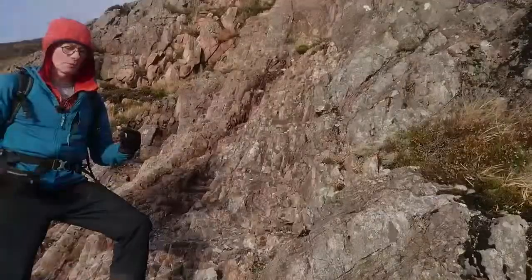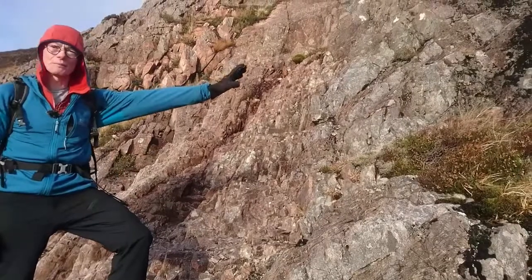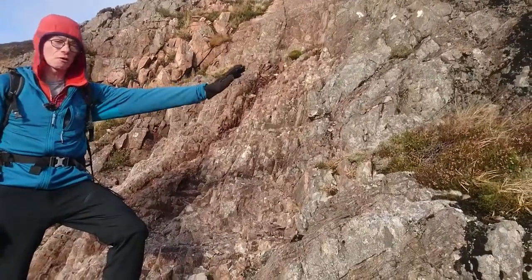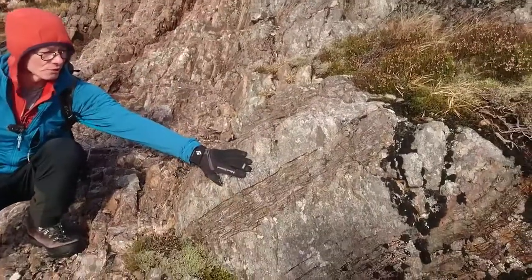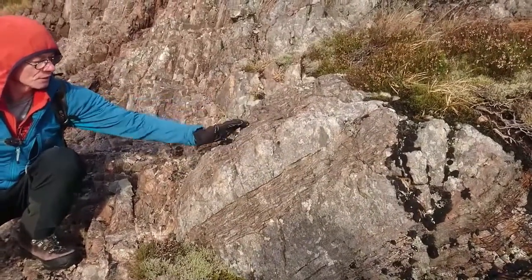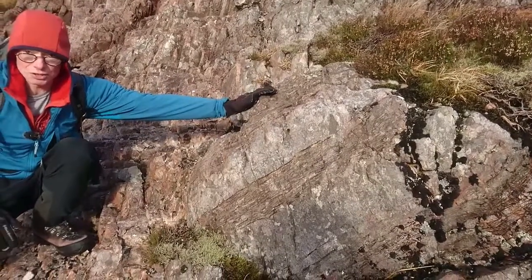We're standing right on the edge of the rhyolite here. To my left is the country rock, and you can see these repeated cycles of very quartz-rich rock and then the nice foliated schist.